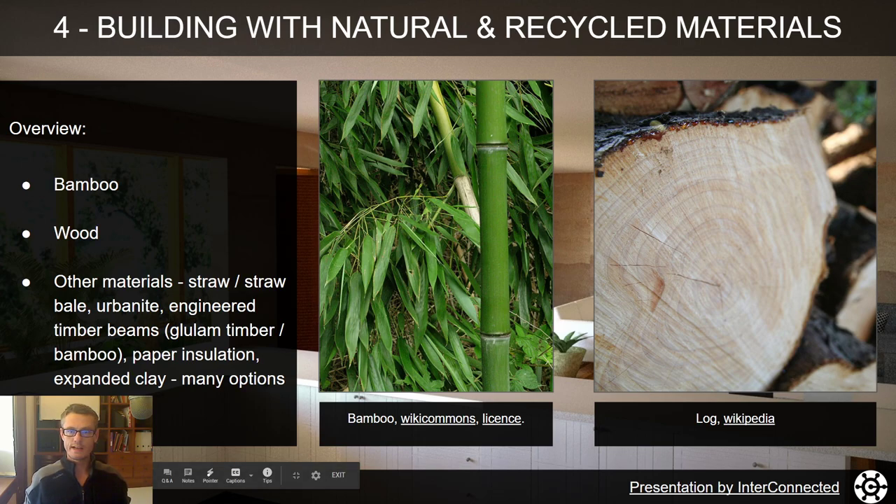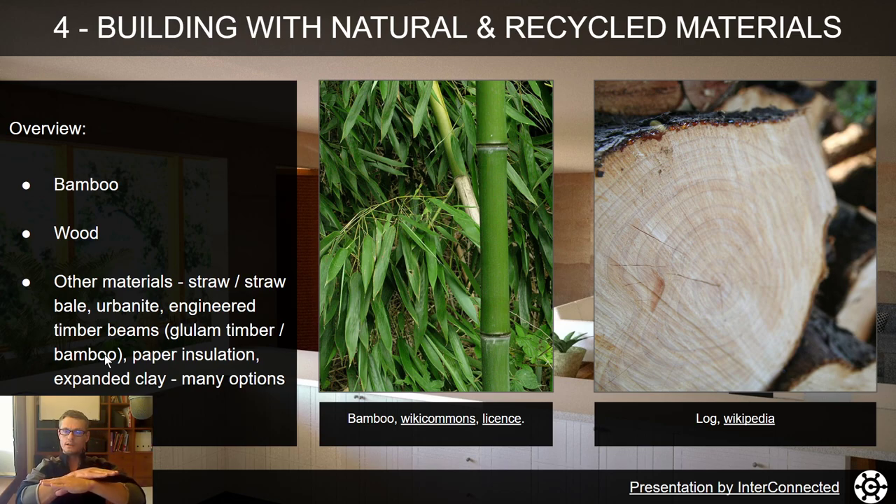Other types of natural and recycled materials include bamboo, wood, and straw — which has really low embodied energy. Urbanite refers to concrete and masonry bricks demolished or removed from another building site that you can reuse. Engineered timber beams like glulam — strips or layers of bamboo or timber glued together — are really, really strong. There's also all kinds of insulation made from paper or other recycled materials, and expanded clay is another option.